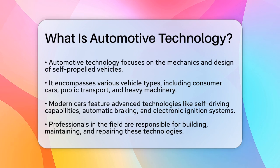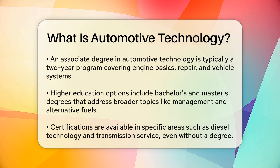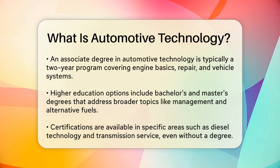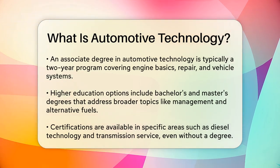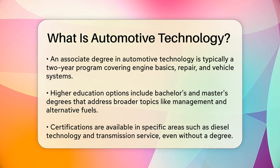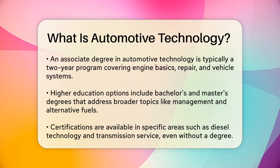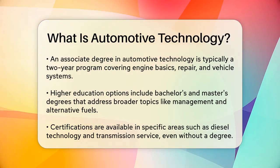These technologies require professionals who can build, maintain, and repair them. To get into this field, you can start with an associate degree in automotive technology, which is typically a two-year program. Here you'll learn the basics of engines, repair, transmission, heating and cooling, suspension, and computer technology in vehicles.